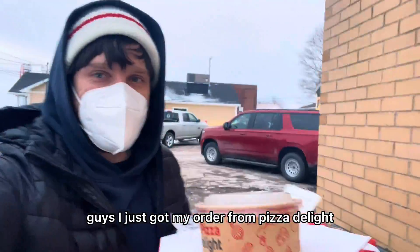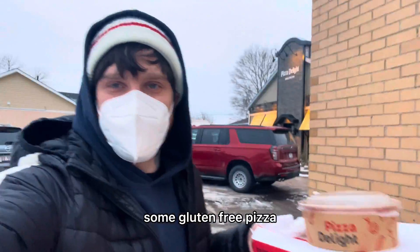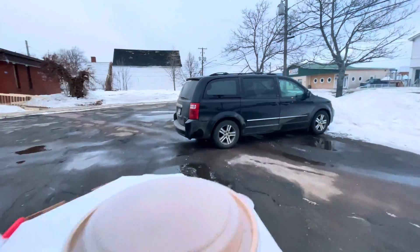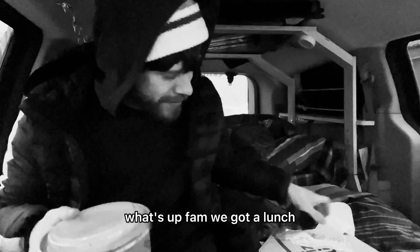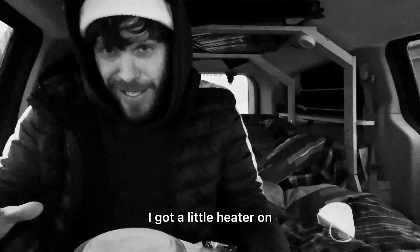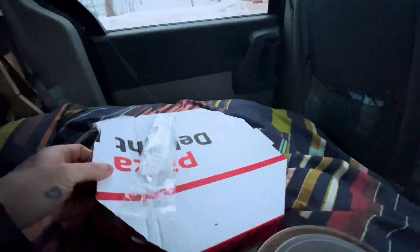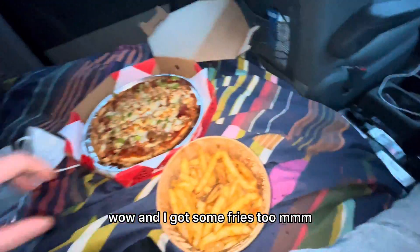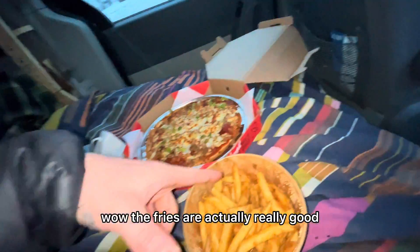I just got my order from Pizza Delight — some gluten-free pizza. Let's go back to the van. What's up fam, we got lunch! I got a little heater on, we're about to eat some good old gluten-free pizza. And I got some fries too — the fries are actually really good, I love these fries.